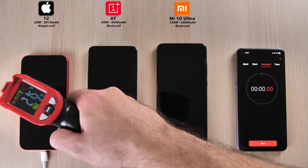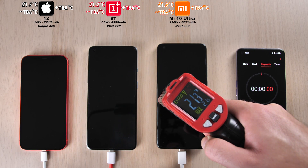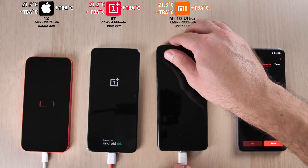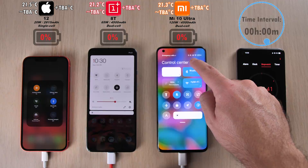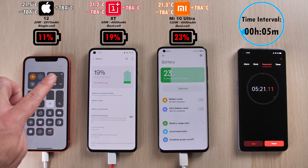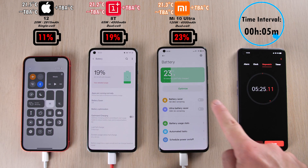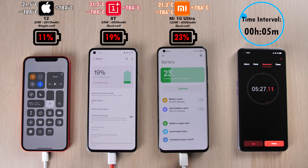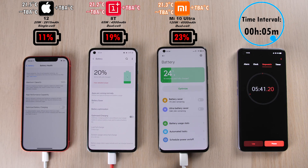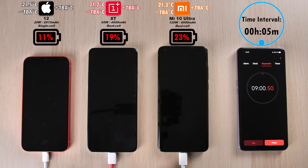Let's start off by testing out the temperatures. While the phones are actually off and not plugged in, they're all sitting around room temperature of about 21 degrees Celsius. We'll test this throughout the test. The time interval is in the top right corner. Above each device we have the battery percentage in relation to the time interval, not in real time, and above that the branding and the degrees in Celsius. We do have optimized charging off on the iPhone and off on the OnePlus. There is no option for it on the Xiaomi.